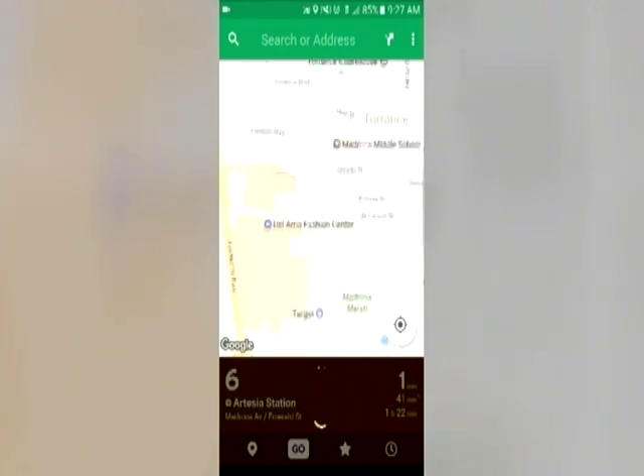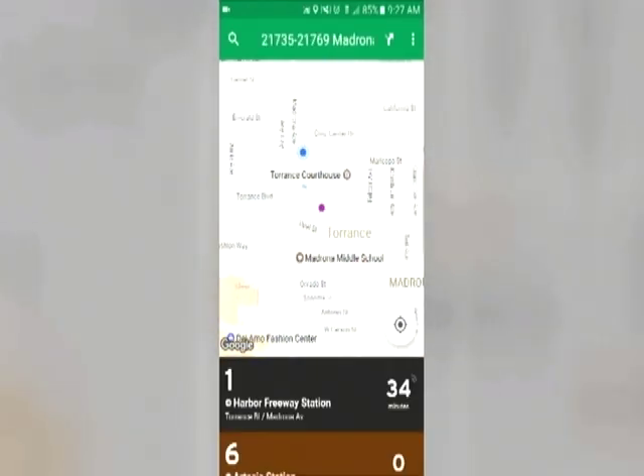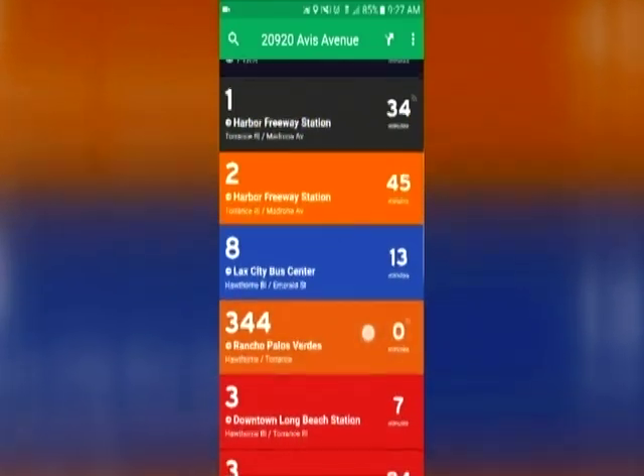You can also use the app on other bus lines including Beach Cities and Metro, as well as Uber or Lyft. For this week in Torrance, I'm Edward Mertz. You can download the app for free from the Apple and Google Play stores.